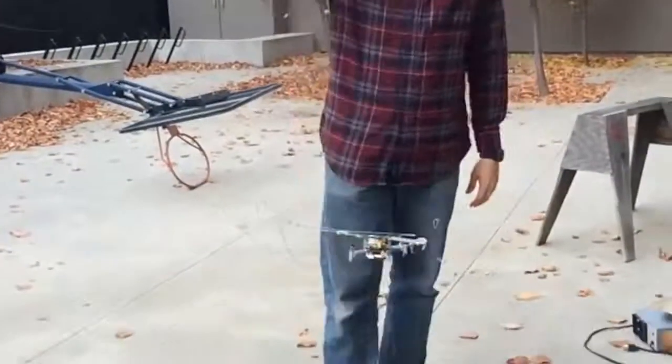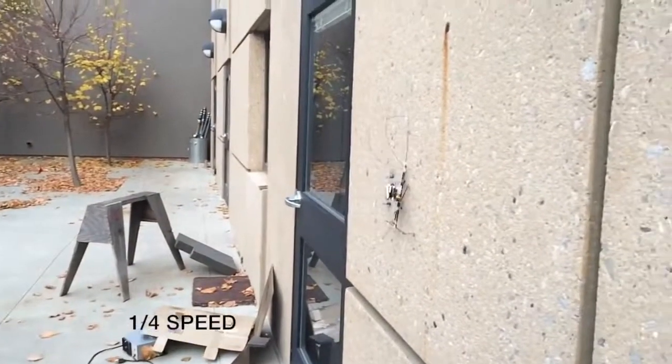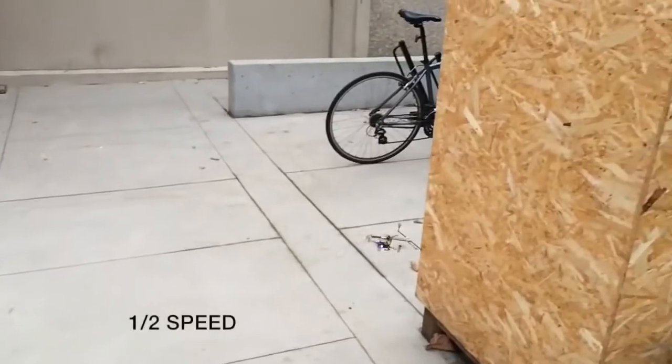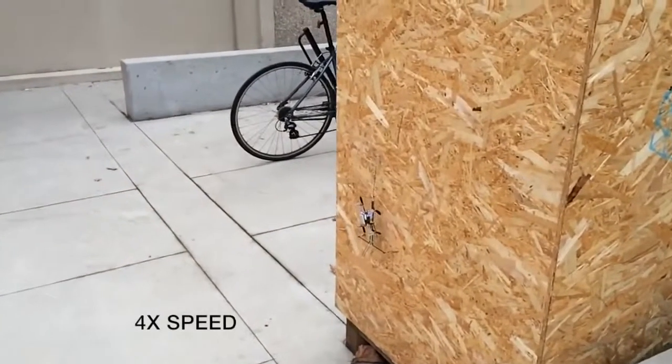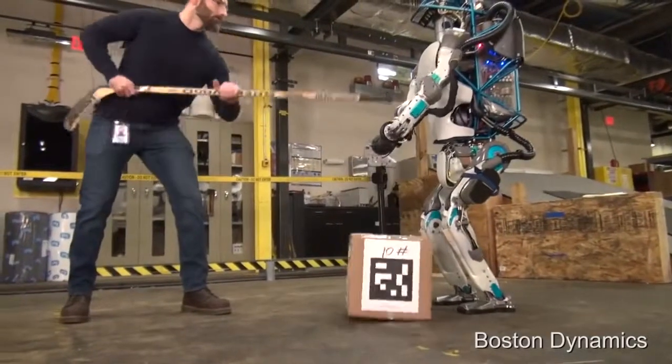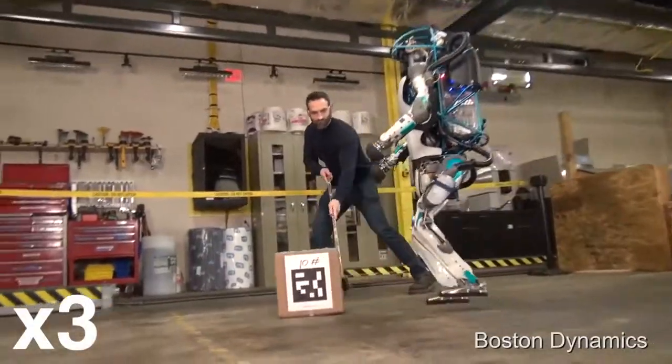#26: Fly — a robot that flies, perches, climbs, and takes off. #25: Minion — a robot that is electrically powered and hydraulically actuated.